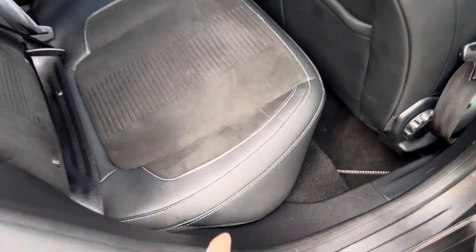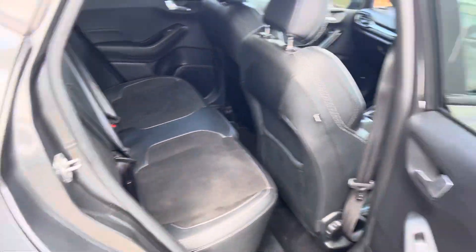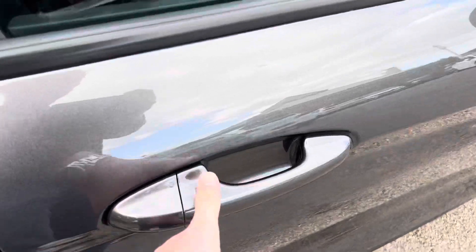Look at that white stitching on the rear seats — the half leather is in really good condition. You can fold those seats down if you wish to as well for a bit more boot space.